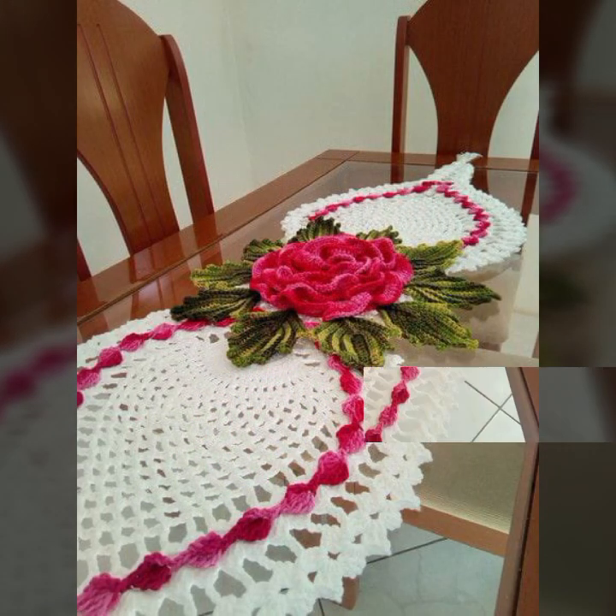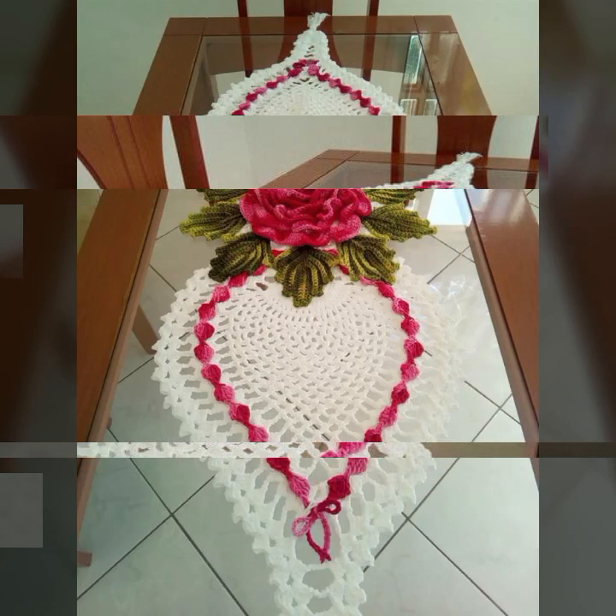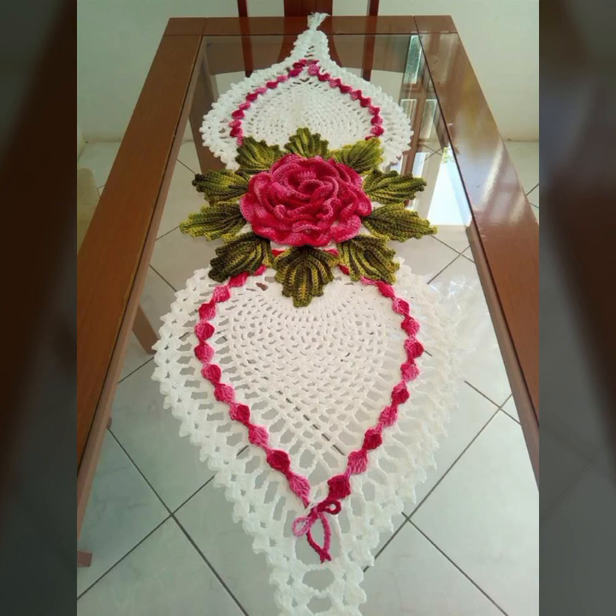If you want to buy these very beautiful crochet table cover designs, then I will tell you some website names: AliExpress, ebivar.com, Etsy.com, and Amazon.